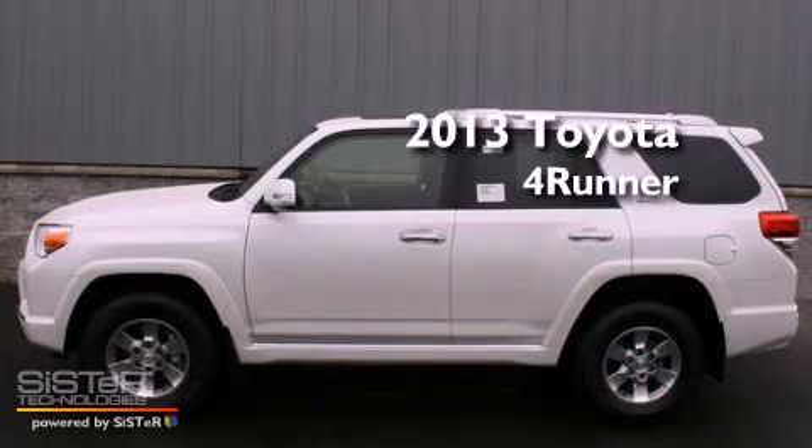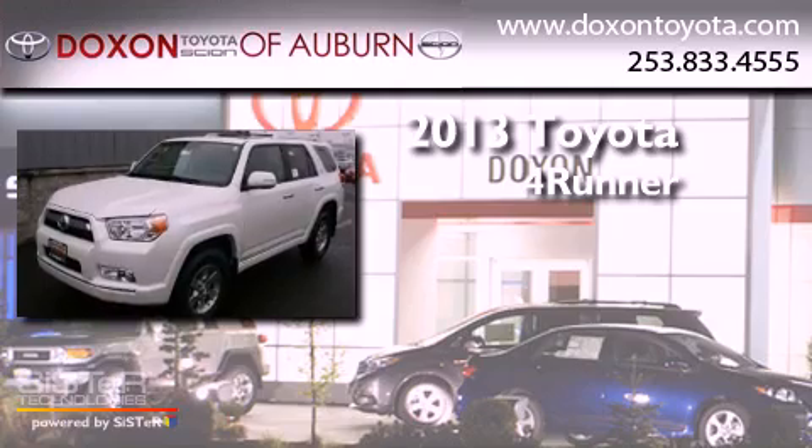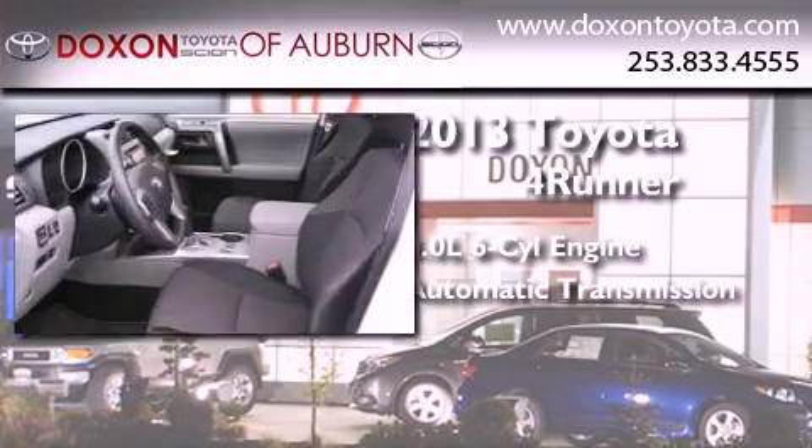This is a brand-new 2013 Toyota 4Runner SR5. It has a 4.0-liter six-cylinder engine, an automatic transmission, and four-wheel drive.